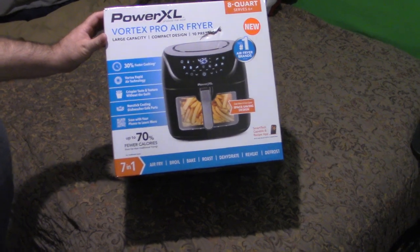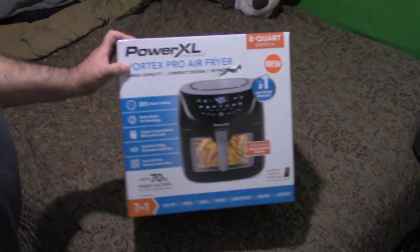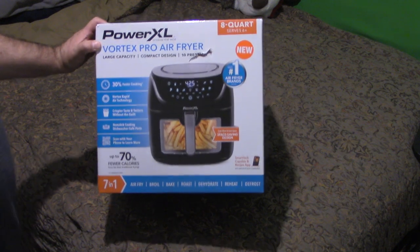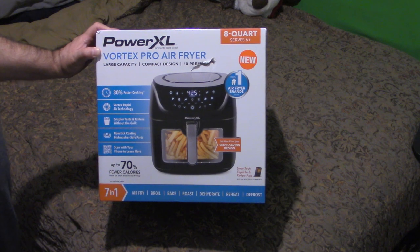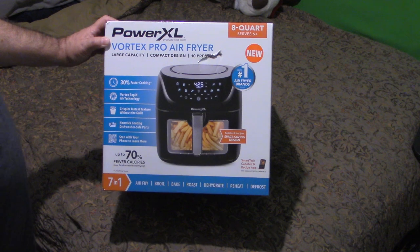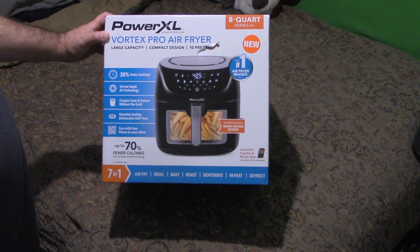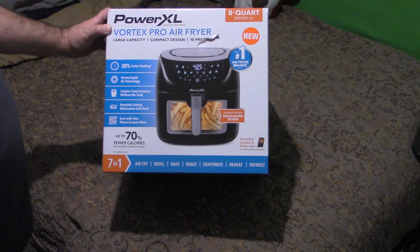Let me turn the screen around so I can make sure I'm getting it in frame. We bought this at JC Penney's yesterday, which was the 13th of March 2023. It is an eight quart, serves six plus. It has a large capacity compact design, ten presets, thirty percent faster cooking, and vortex rapid air technology.